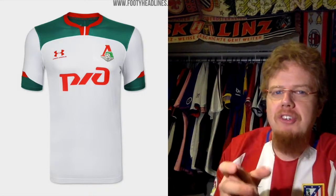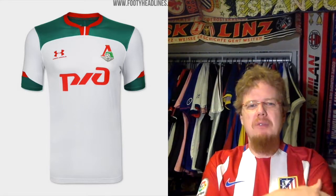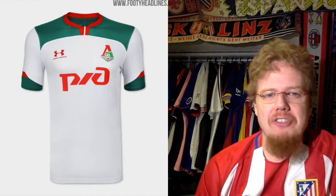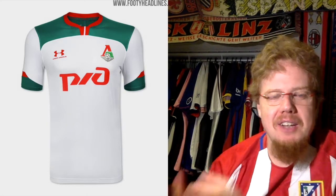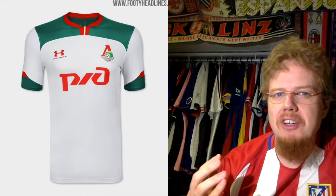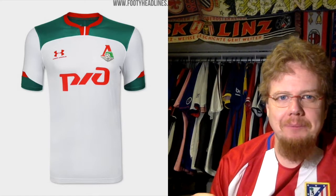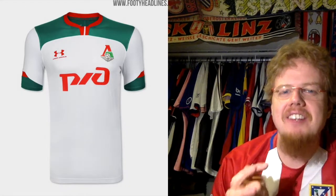The away jersey — in principle I like it even better, however there are too many color patches. I really like the green shoulder and even the red color, but what they do on the sleeves drops it down a little bit — there's just too much going on. The home just looked that much cleaner, and the color on the home is really nice. I would still give the away seven stars — it's still a nice, strong-looking jersey with a nice play on the club colors.